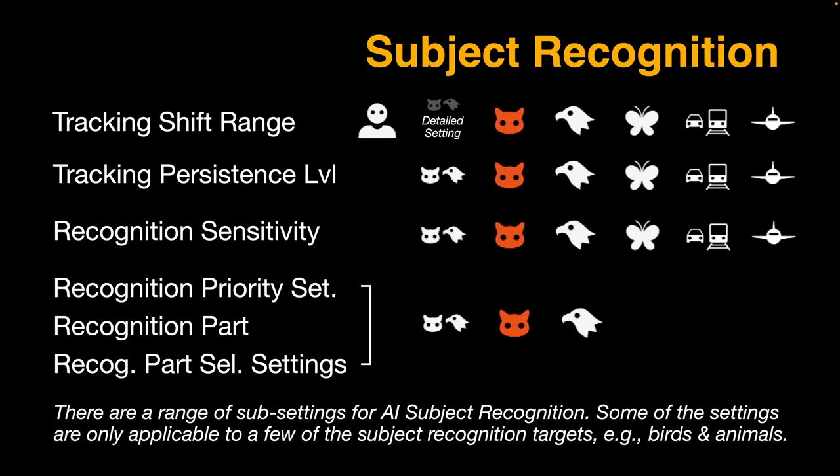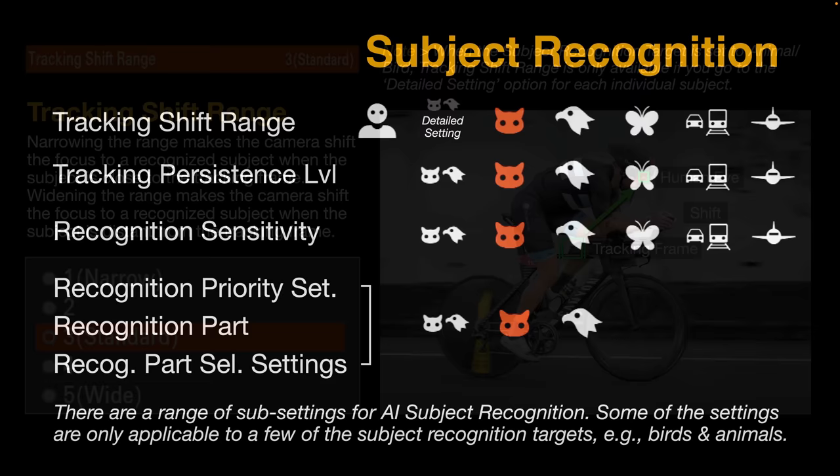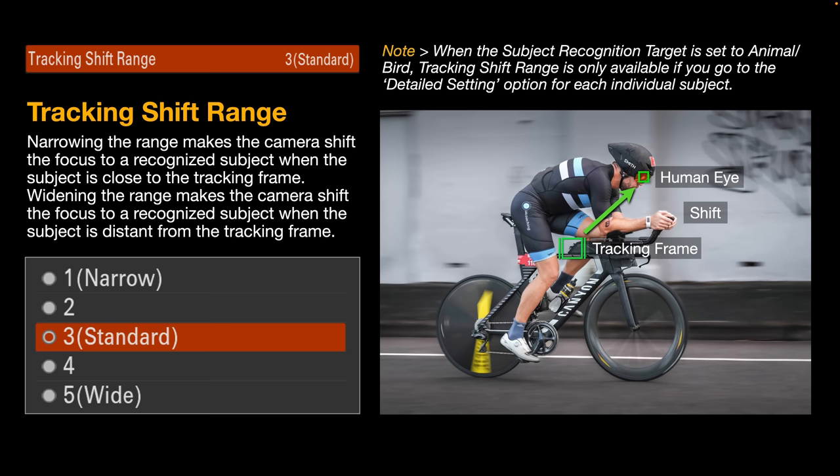Going into the subject recognition menu settings — an area many reviewers didn't have time to break down in detail — you'll find that for humans there's just tracking shift range. For animal, bird, and animal-and-bird combined, we have more than 20 options. Then three sets of choices for insect, car/train, and plane. You'll learn over time when and why to change these settings from their defaults.